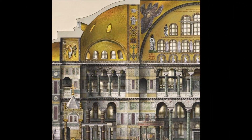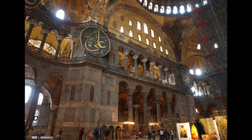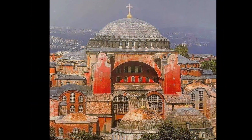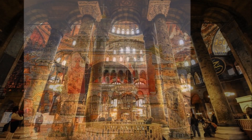Its grandeur and beauty have inspired generations of architects and artists, and it continues to capture the imaginations of people all over the world. If you ever have the chance to visit Istanbul, make sure to visit Hagia Sophia and experience its grandeur for yourself.